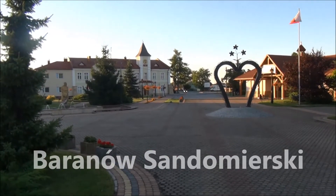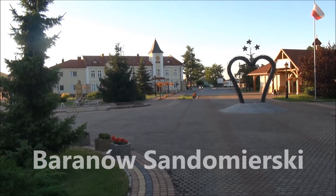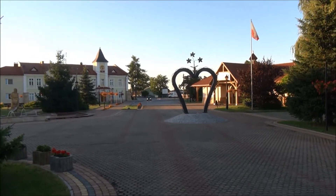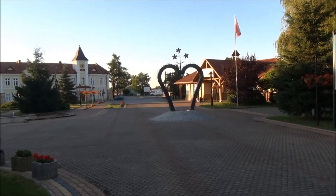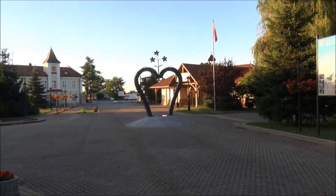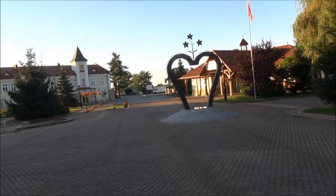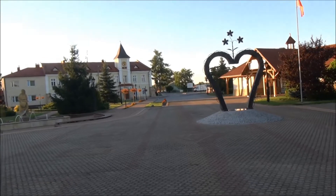This is the market square in Baranów, which is in south-east Poland, not so far from Tarnobrzeg. It's a town of 1,500 inhabitants, noted for its castle, which we'll be having a look at a little later.